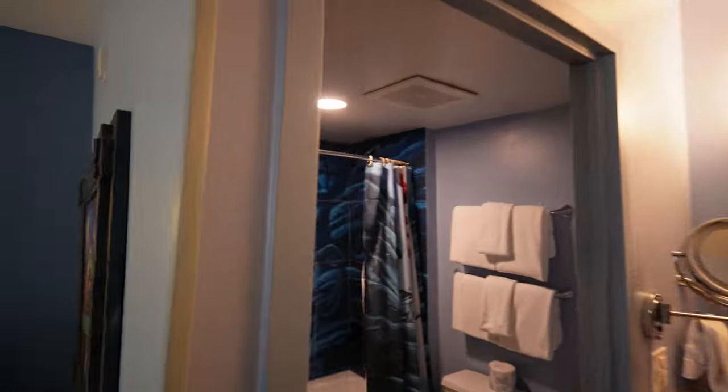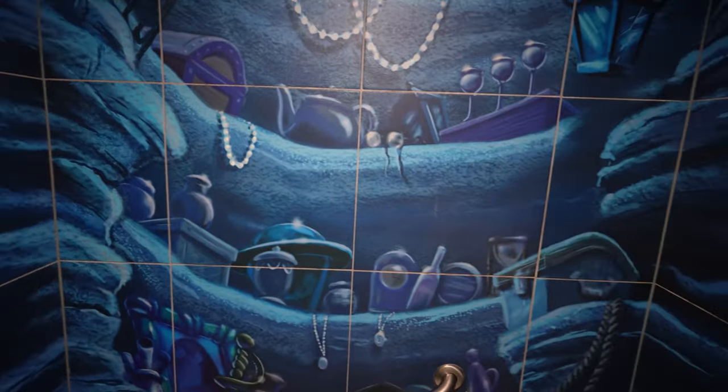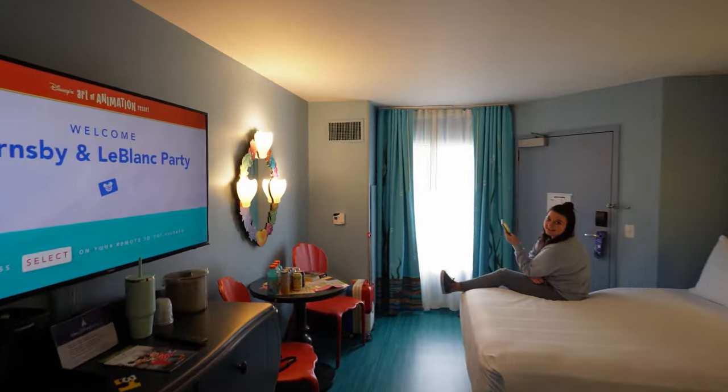And I did not show this, but in the bathroom — look at this! It's like Ariel's grotto, which is really neat. I liked it a lot. But yeah, let's go and get some lunch. Yay, I'm hungry!